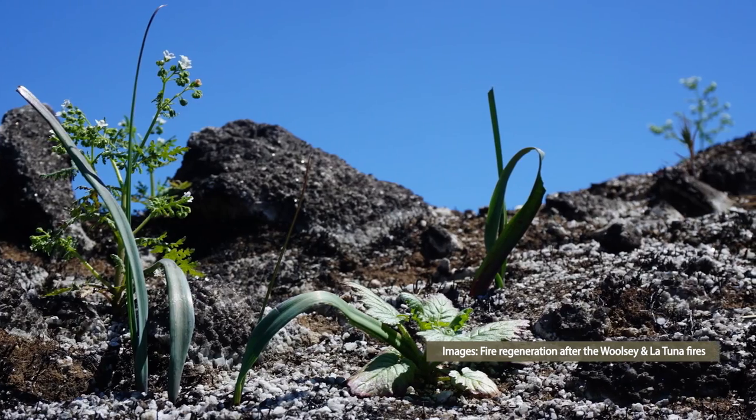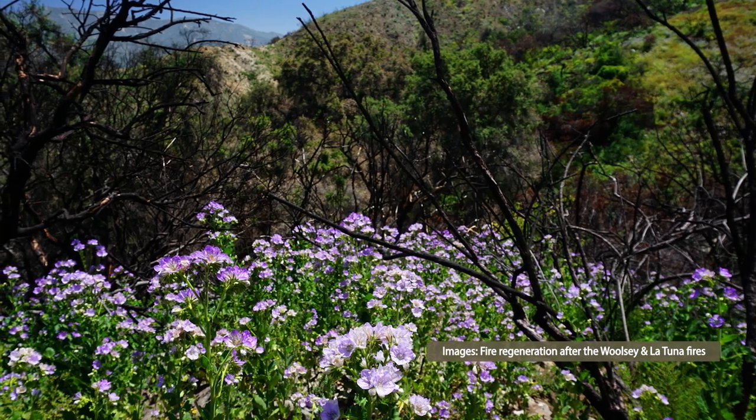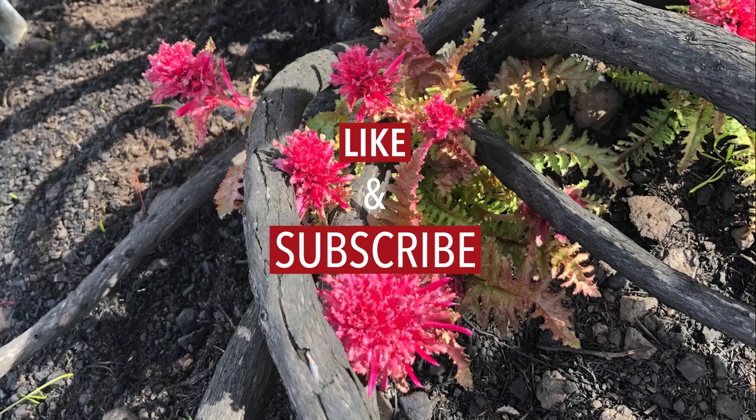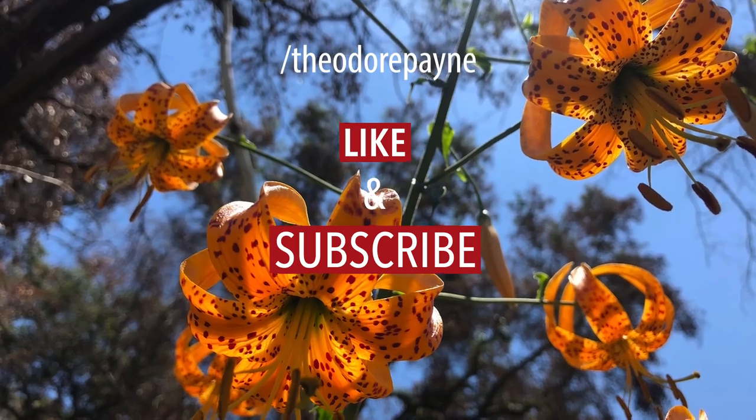Well, the best approach is really to do nothing. Recovery will happen over time and what you can do is simply appreciate the beauty in that transition. If you are interested in learning more about post-fire regeneration or how you can support habitat in the post-fire environment, check out the resources in the description below.